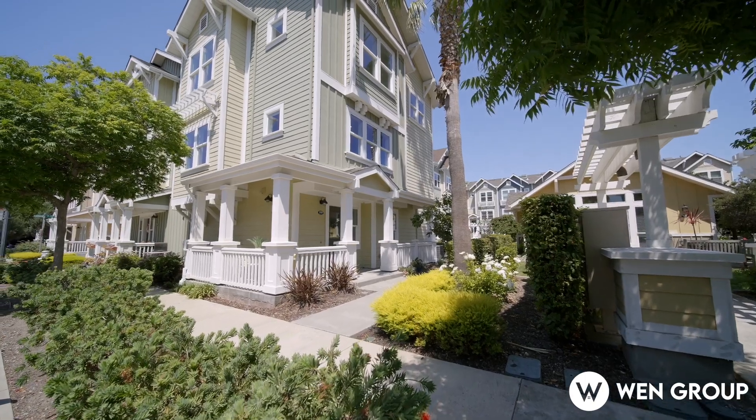Hi everyone, this is Wayne from Wayne Group. Welcome to this beautiful two-bedroom, two-and-a-half-bath townhome in Mountain View. Facing the south, you've got so much sunlight. Welcome and take a look with me.